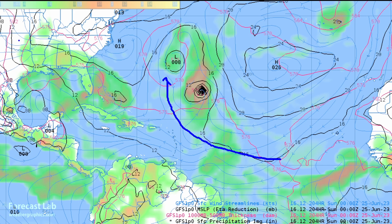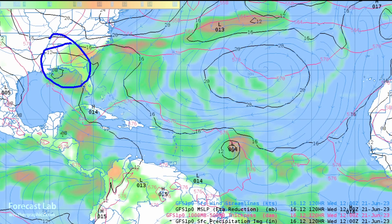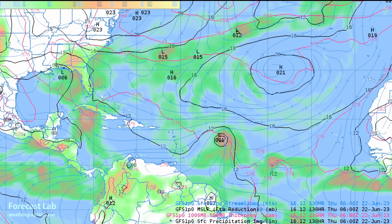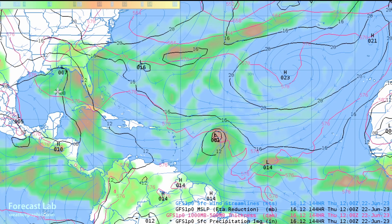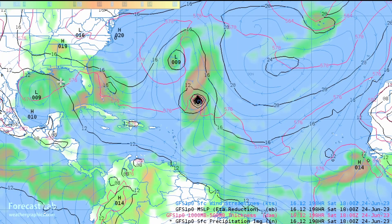One other thing worth pointing out is in the Gulf — it is going to be a little bit unsettled. That large upper-level low that kind of swung southwest into the Gulf will have a surface reflection, with a little bit of development out there in the Gulf that kind of migrates westward. So that will be something that we'll keep an eye on as we get into the middle and end of next week.